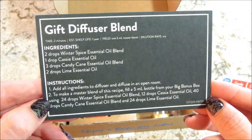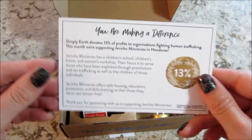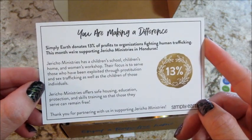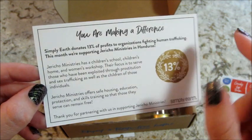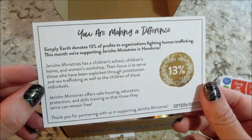The last recipe card is a gift diffuser blend. On the back, it talks about how they donate 13% of their proceeds to a human trafficking charity every month. This month it's Jericho Ministries in Honduras - awesome that they do that.